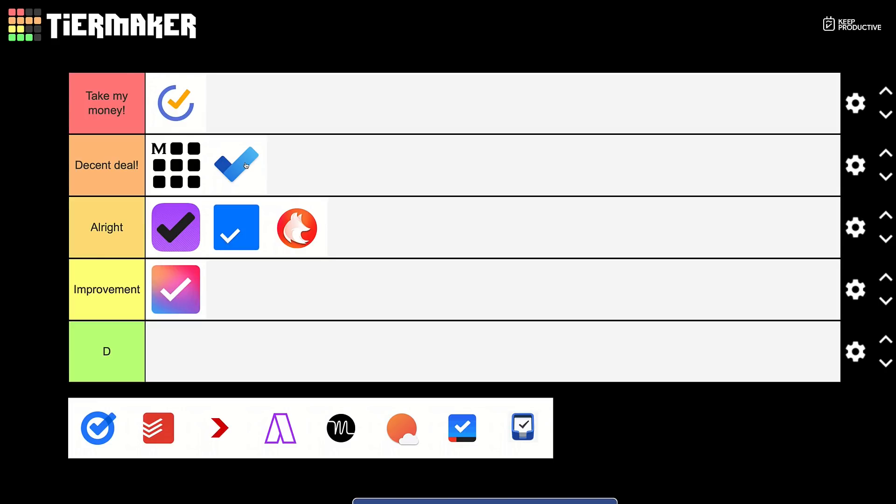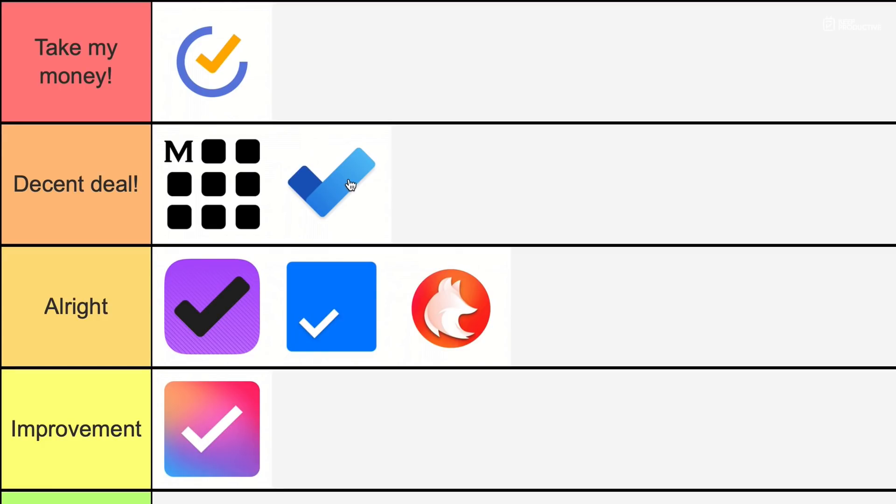Microsoft To Do is a free application, so I'm going to put it in 'Decent Deal' — what you get for the offering is a good price, although you do have to buy into the Microsoft ecosystem. With a Microsoft 365 subscription you'll get different integrations and plugins. Google Tasks — while it is also free — doesn't do as much as Microsoft To Do, so I'm putting it in 'All Right' rather than the same tier.